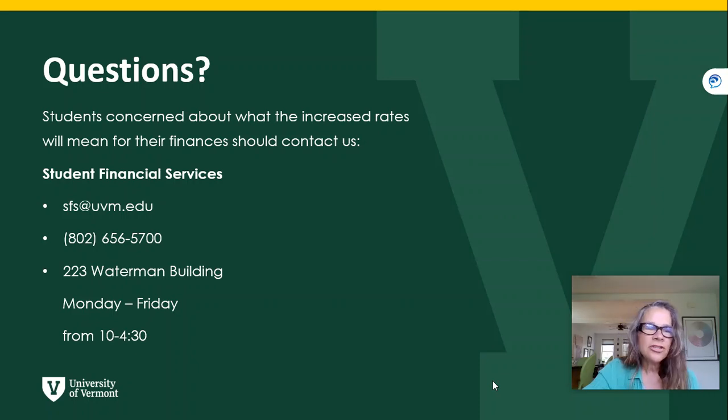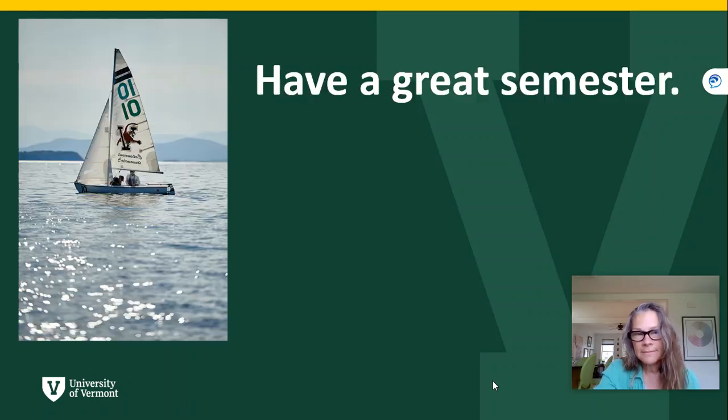just give us a call. You can reach us by phone, by email, or you can pop by the Waterman building. We're in the office Monday through Friday from 10 to 4:30, and we're here to help and answer any questions you may have. With that, I wish you all a great semester — we look forward to seeing you all on campus.